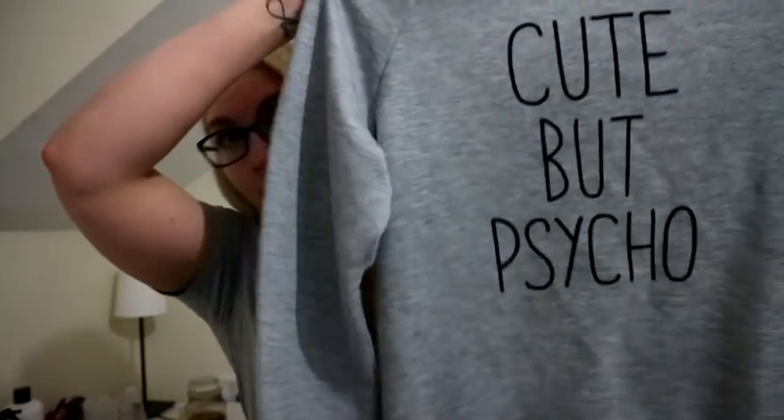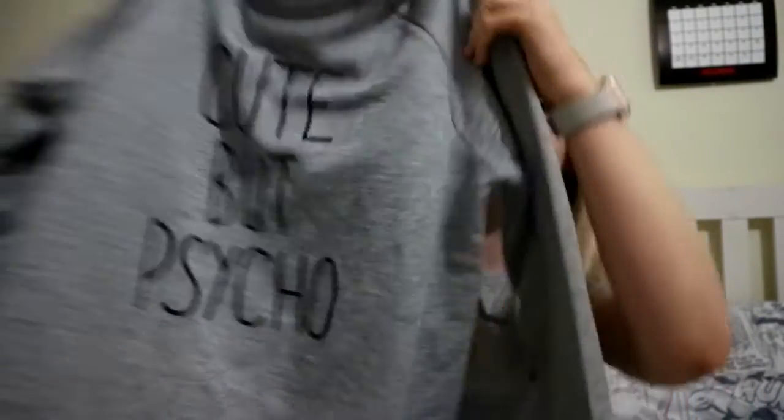The last two things are probably my favourite picks. I got this jumper — Stu always makes a joke about the fact that he thinks I'm cute but psycho, and they had a jumper with that on it so I needed to get it. It's grey, it's just literally got the words 'cute but psycho' on it. It's very warm, very cosy and very me.